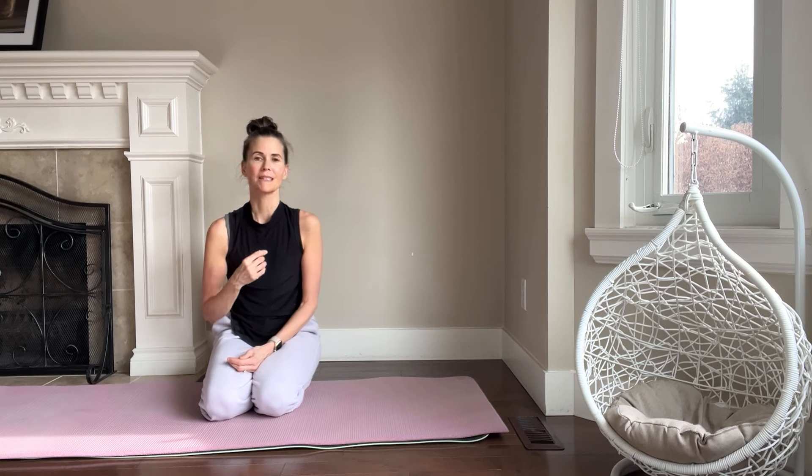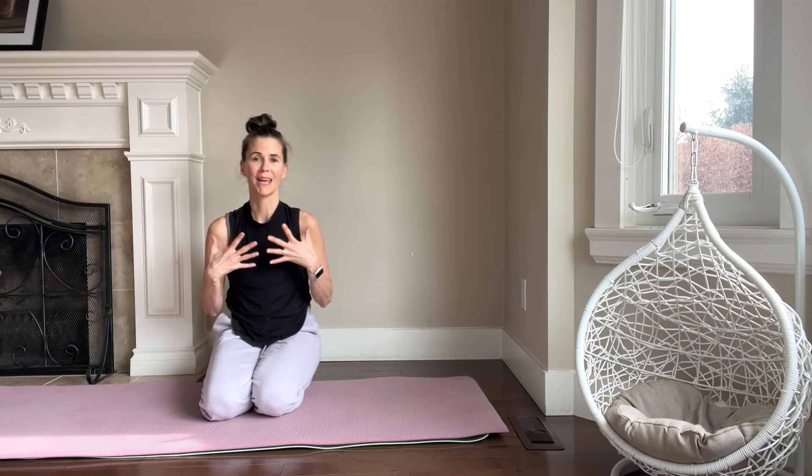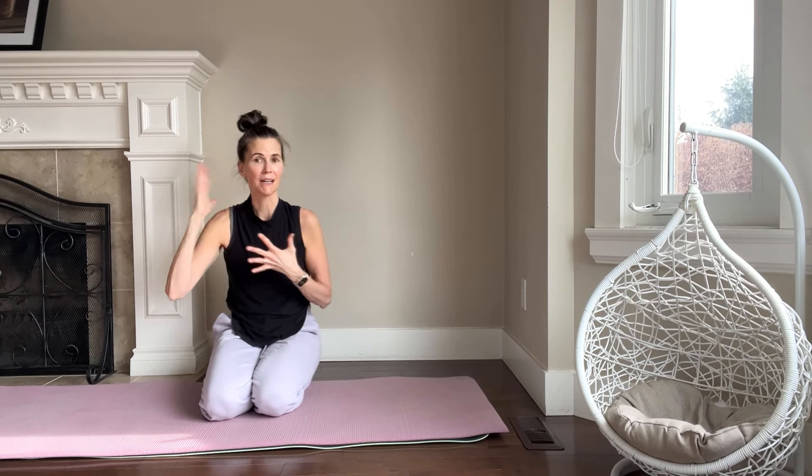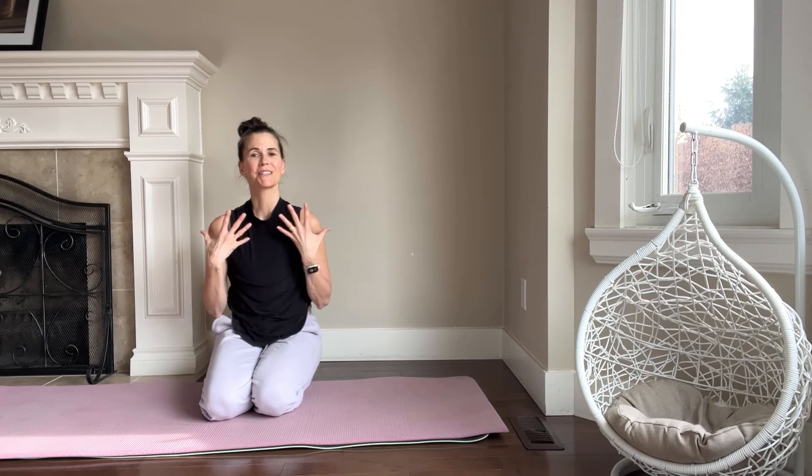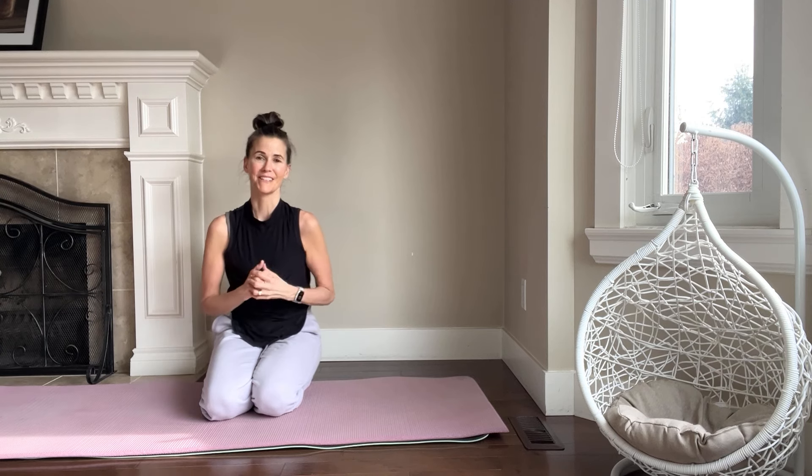This movement is so transformational. It's so potent in the body, and I want you to experience it. It's helped me remove pain from my neck, my shoulder, back of the shoulder, SI joint — and my students are having the same experiences.